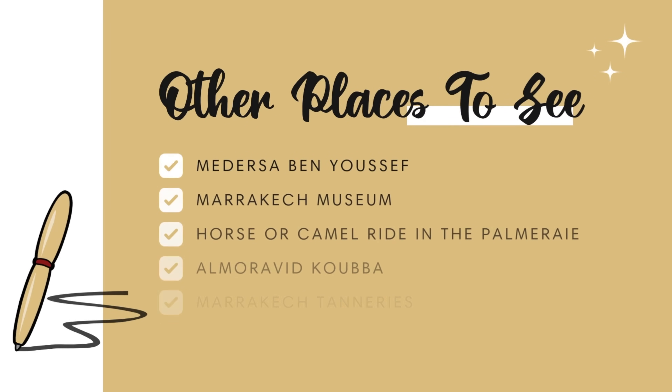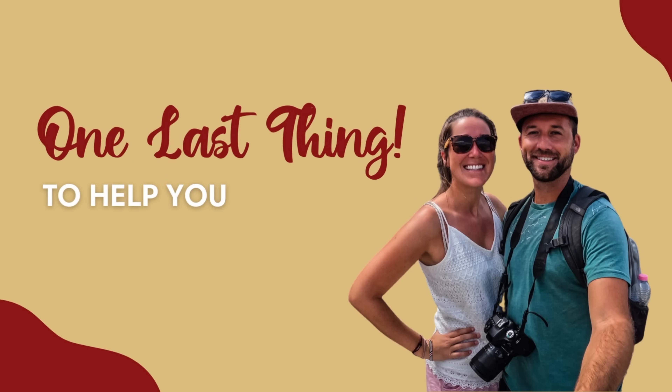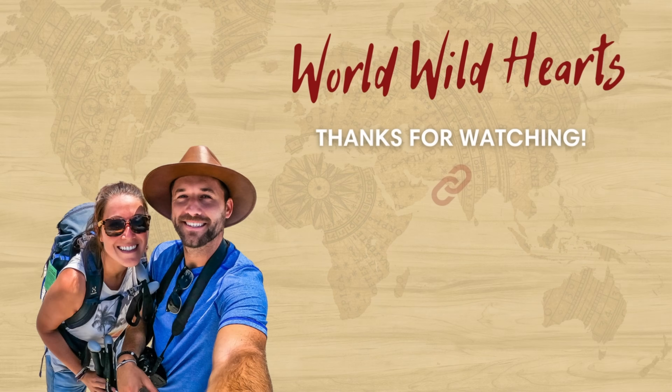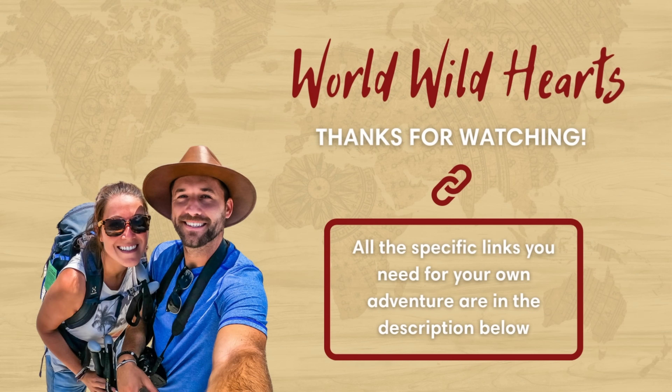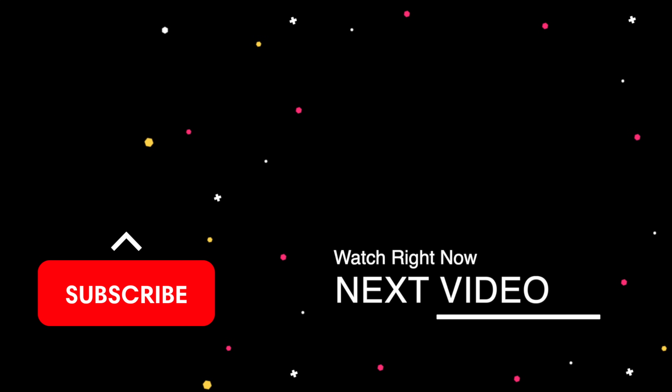There are a few more things to do in Marrakesh that we didn't mention — we've included a list of those on screen. If you're planning your Morocco trip, we recommend keeping things organized with our interactive travel planner — find a discount code below. We also included important links for your Marrakesh trip in the description, such as a full travel guide with where to stay and where to eat, as well as directions to each spot we mentioned. We'll catch you on the next adventure!